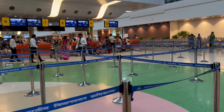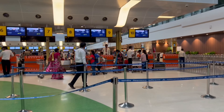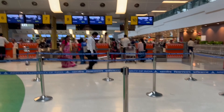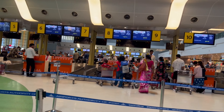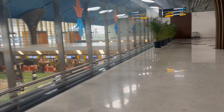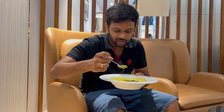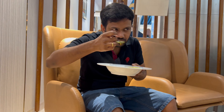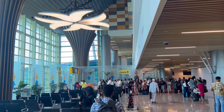We have a check-in counter, we have a baggage drop, we have a security check-in and immigration. Towards the gate, we have the TFS lounge — it's very good and it's just 2 rupees. We have a new TFS lounge video linked in the description.